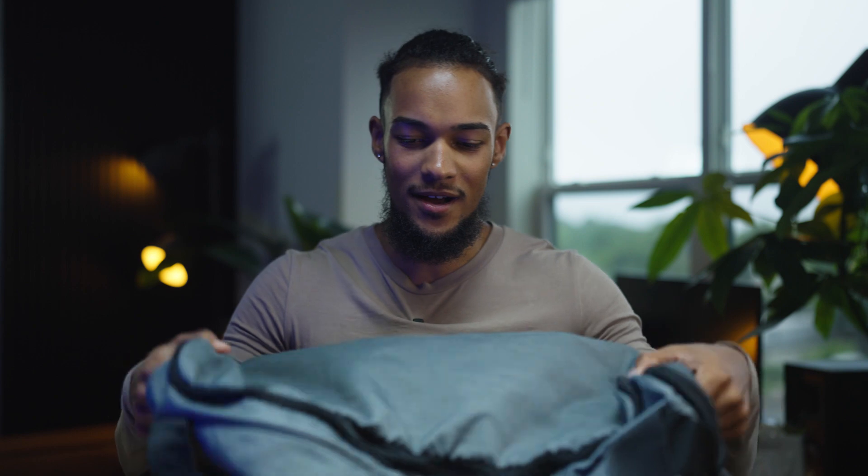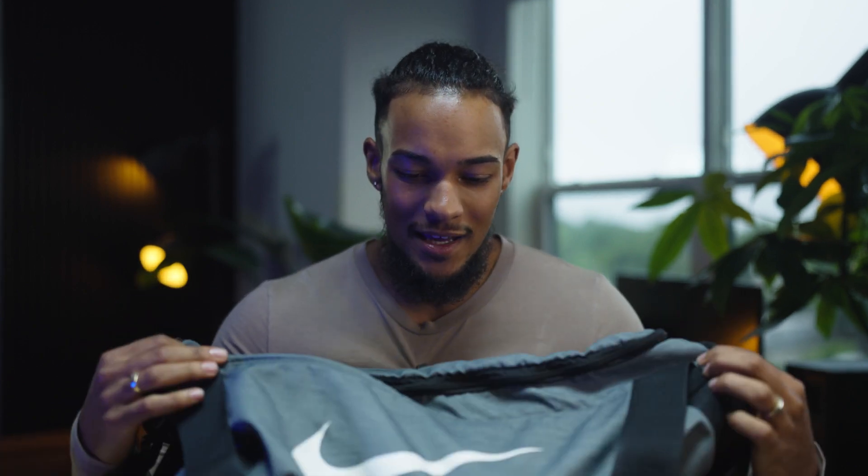Bag number two — we have this flimsy little duffel bag. I've had this since I played football in high school. It's done pretty good for me. Nike makes pretty quality stuff; it never really breaks on you. This is where I keep all my clothes, supplements, and my sweaty stuff. I try to keep it away from my technology so I'm not getting all that nastiness on my actual gear. This bag is for my gym stuff, and my other bag is for my tech and content creation.